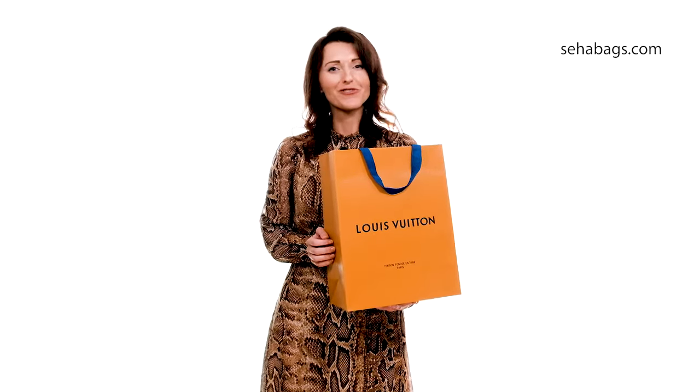We are a premium pre-owned designer products reseller. In this video, we want to introduce how most of our bags come packaged and why it is a perfect choice to buy the bag as a gift for your friend.